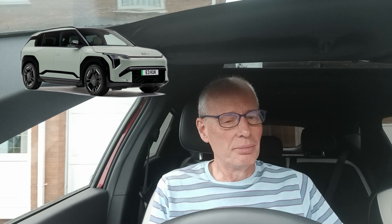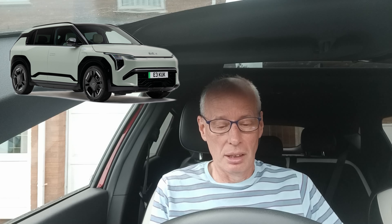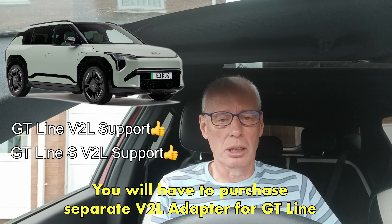My dealer says he doesn't think the air spec comes with vehicle to load. So I think that ties up with the Belgian spec cars, which say it has no support. So double-check with your dealer before you go for a GT Line. But as far as I can tell from this information, the GT Line and GT Line S have vehicle to load support.